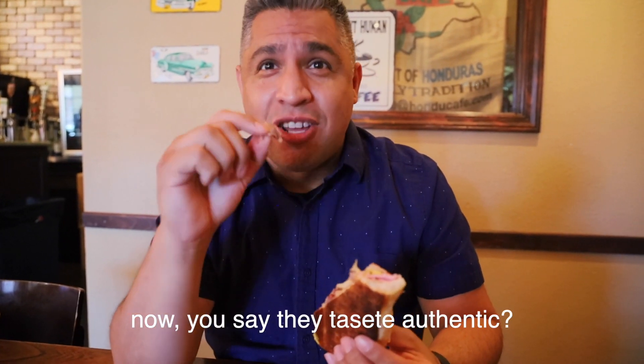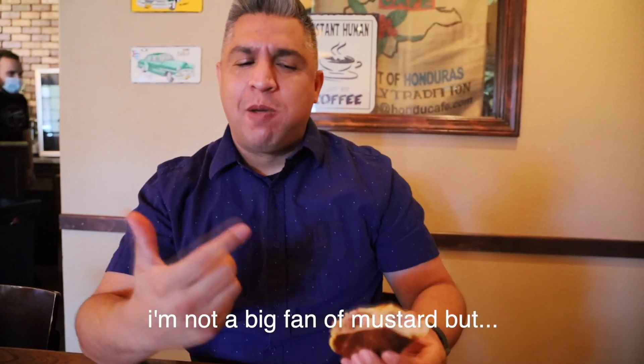Now, do you say that they taste authentic? I think so. That's amazing. I'm not a big fan of mustard, though.